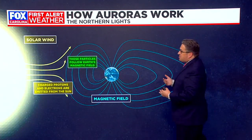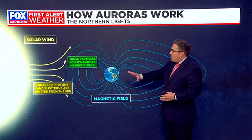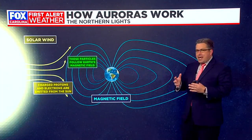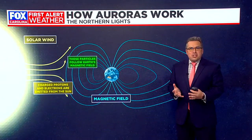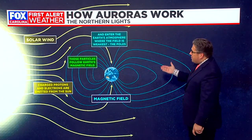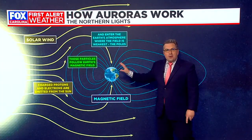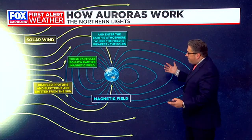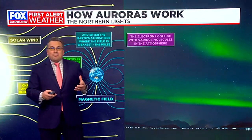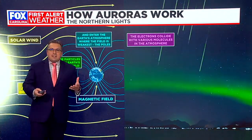It all starts with what's known as the solar wind — these charged particles that are emitted by the sun out into space. When those particles encounter the magnetic field around our planet, it's essentially a planetary shield. Those particles receive an electric charge and they follow the lines of the magnetic field, often congregating around the north and south poles of the planet.